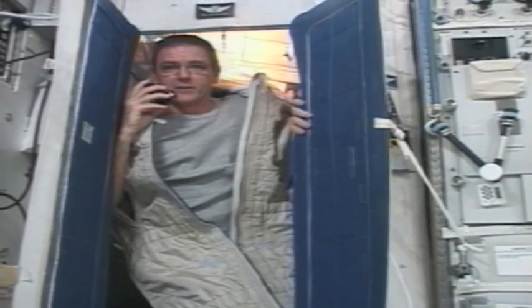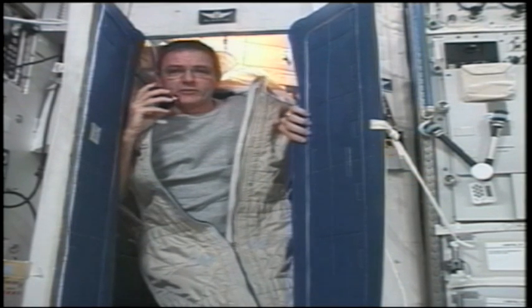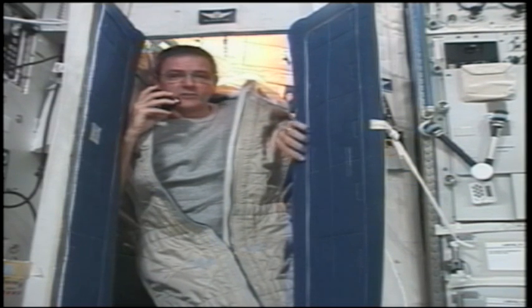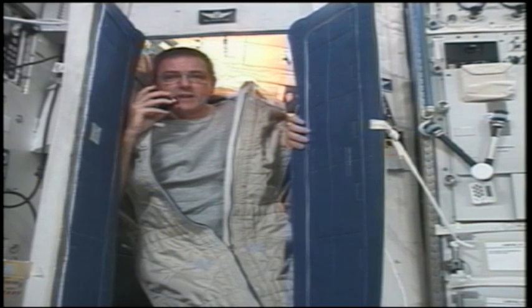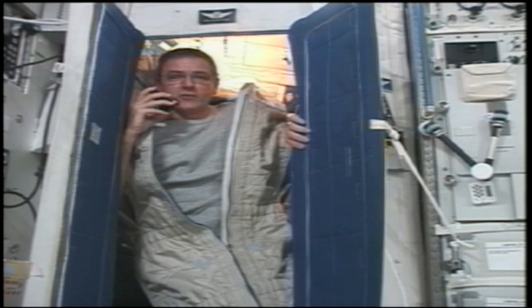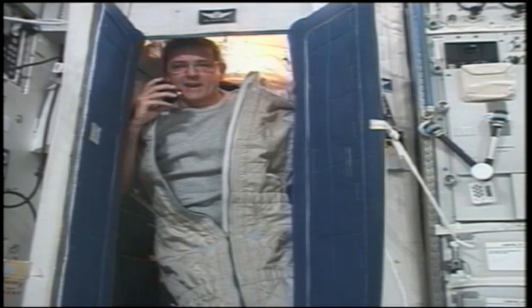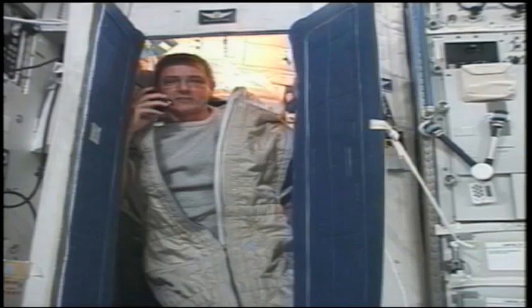Well, good morning. We all really got an early start today. It's 6 a.m. on board the International Space Station. I've just finished a good night's sleep. We generally go to bed at 9:30 at night, so that gave me a nice eight and a half hours of sleep. It's great that you've decided to join us so early. I'll get out of my sleeping bag and give you a little briefing on how we do things like sleep on board the station.